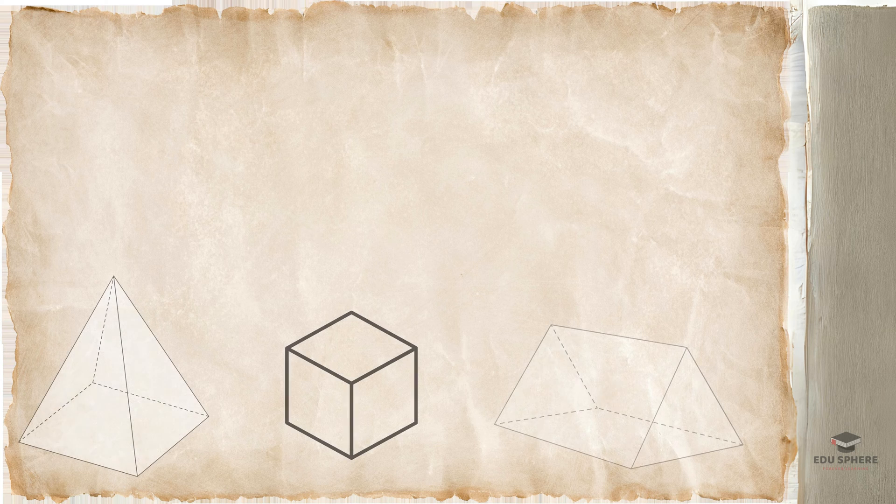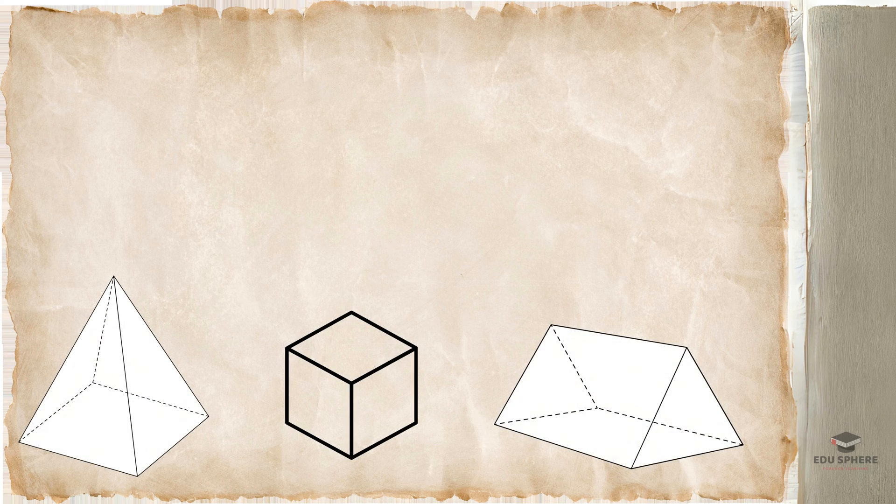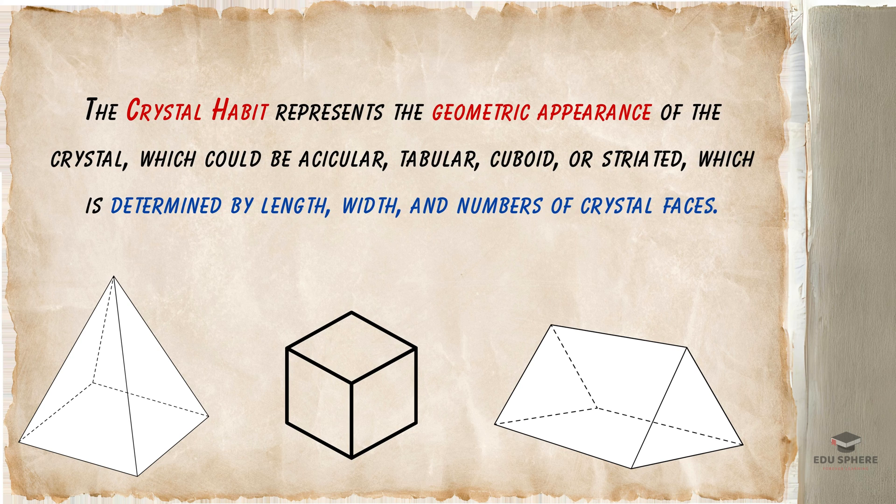Imagine a crystal's overall shape — like a cube, a pyramid, or a long thin prism. That's its habit, which is a unique style influenced by the environment where it grew.